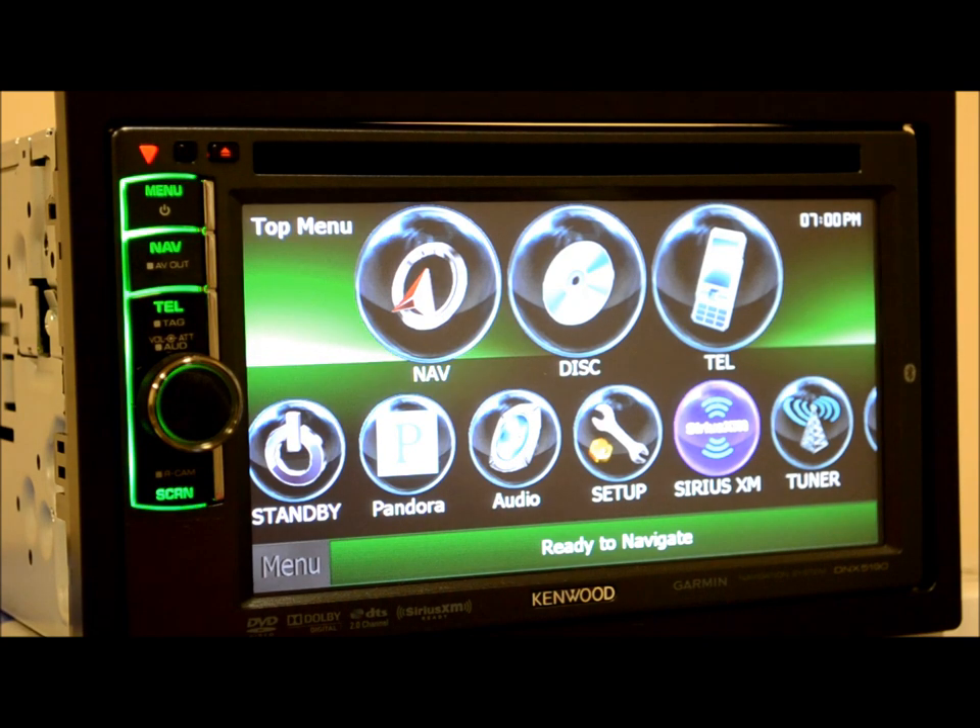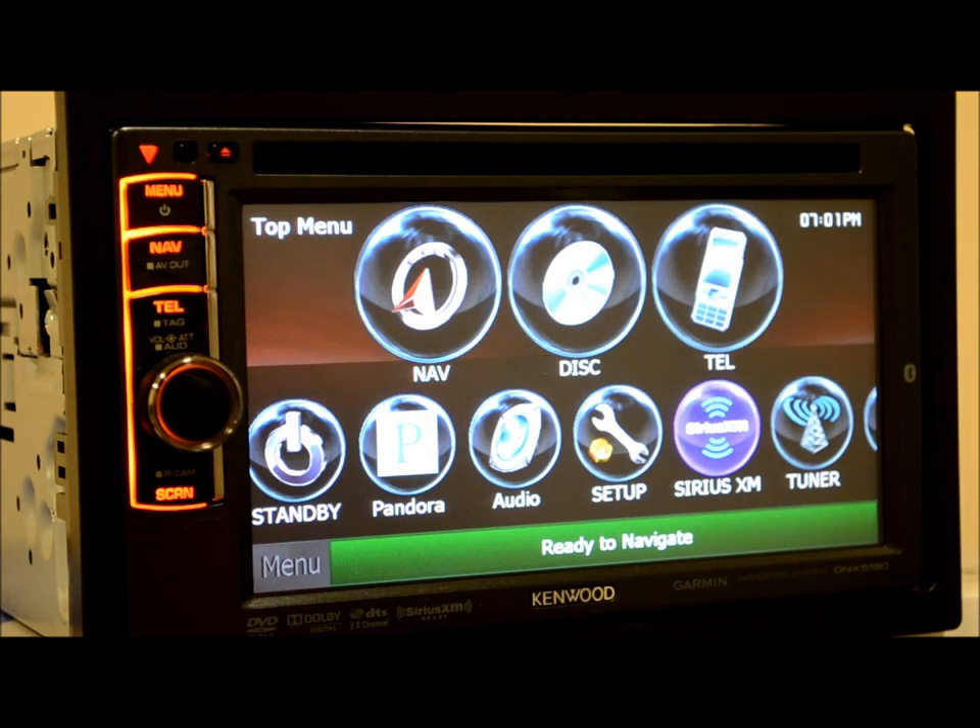The touchscreen is much more nimble as opposed to some of the other units I've tested. The Pioneers are just terrible. There are some other ones out there that are all show and no go — very hard to control. This one, not the case.